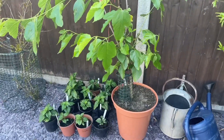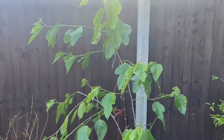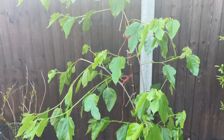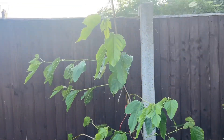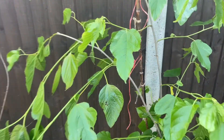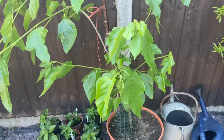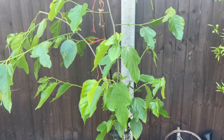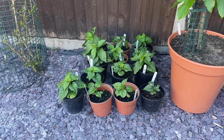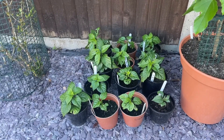Over here is my white Chatoot, or white Pakistan mulberry. As you can see it's really healthy, it's had a lot of growth, and this one was not affected by the late frost. I did lose a lot of fruit on here — they just dropped. I'm not sure if it's because the tree is still young and just wants to push out lots of growth, but yeah, nice and healthy.